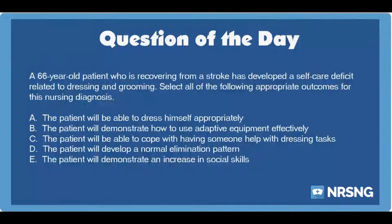The Nursing category is Neuro. The NCLEX category is Health Promotion and Maintenance.